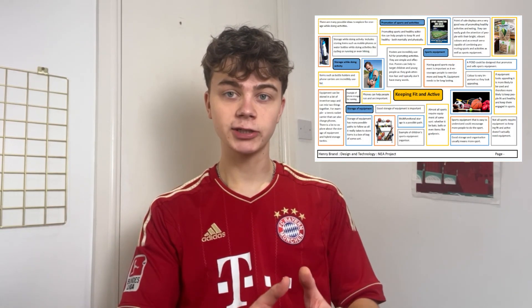DT coursework is a lot about detail. If you want a nine, it's about going above and beyond. I added extra slides that weren't even necessary, made it look really nice, and made sure it was very detailed. My biggest advice is take a look at an actual piece of grade nine DT coursework and think, how can I make mine more like this? Even if you're only aiming for a six, looking at a nine and going for the nine is going to help you reach that six.